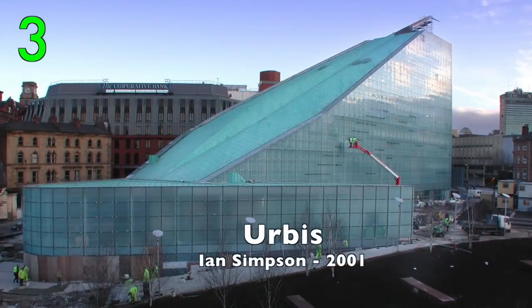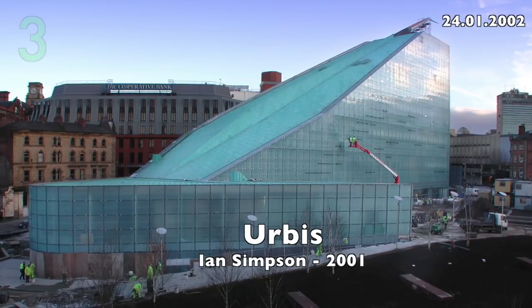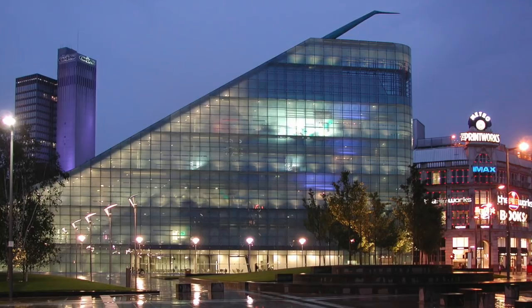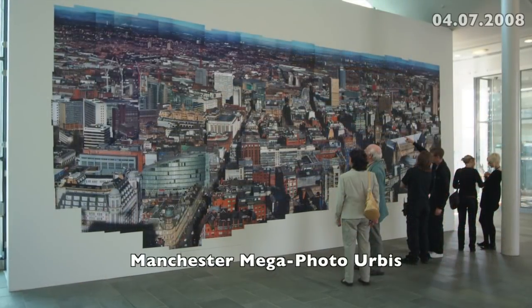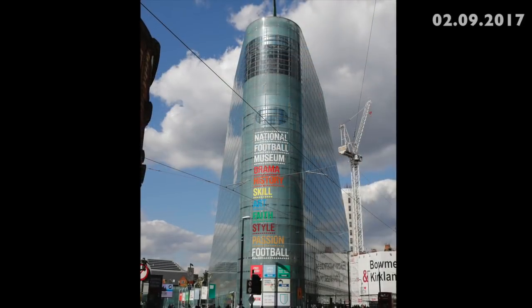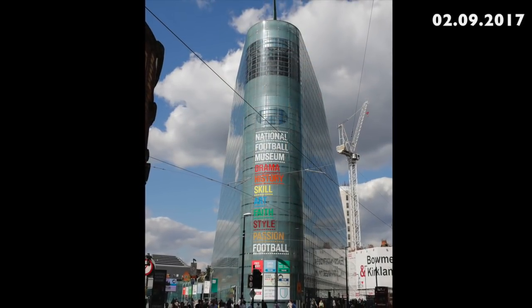Number 3: Urbis by Ian Simpson, 2001. A great building, very exciting. My Manchester mega photo was displayed here. Since 2012, it's the National Football Museum.